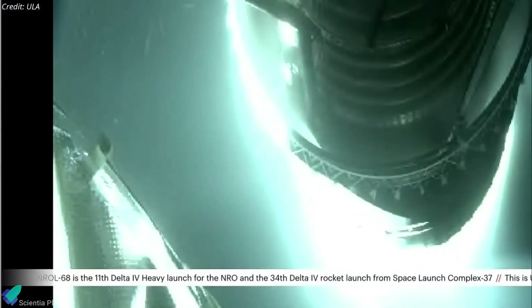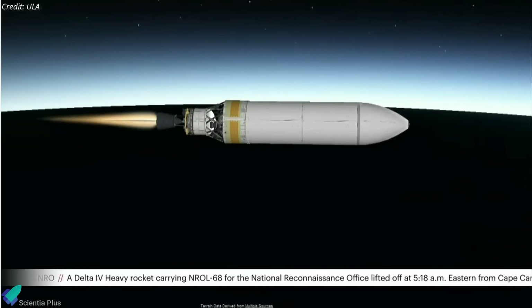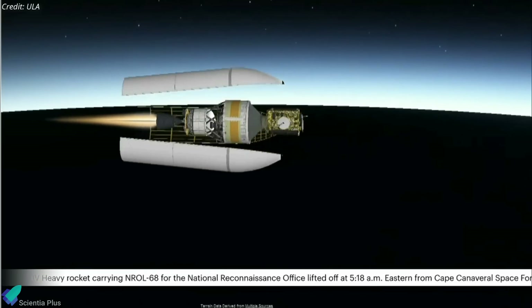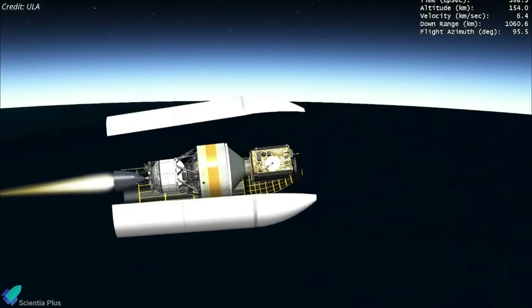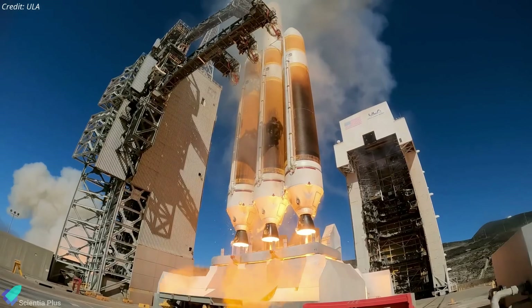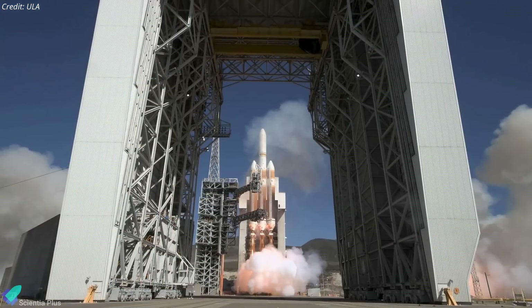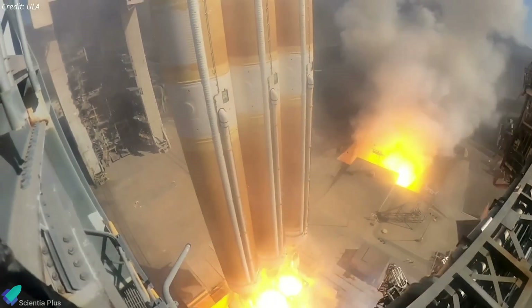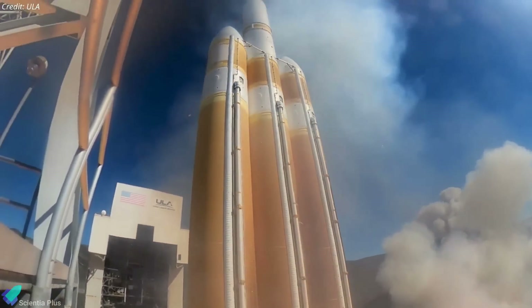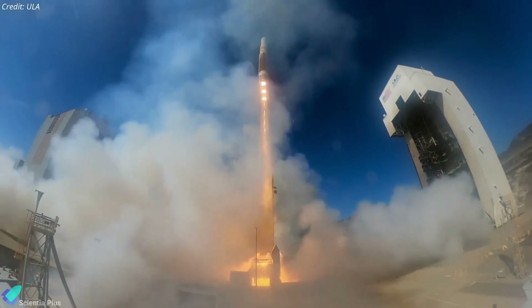At the request of the National Reconnaissance Office, ULA ended the webcast nearly seven minutes into the flight after the nose fairing was jettisoned. Due to the mission's secrecy, no publicly available information exists regarding the satellite's parameters and function. NROL-68 was the Delta IV Heavy's 15th and penultimate launch before its retirement — ULA is contracted to launch one more NRO mission on the Delta IV Heavy in the first quarter of 2024 from Cape Canaveral, after which the rocket will be retired and replaced by the Vulcan Centaur.